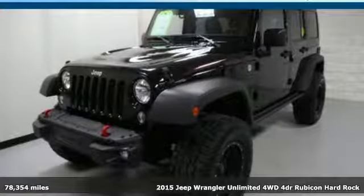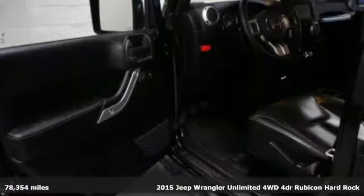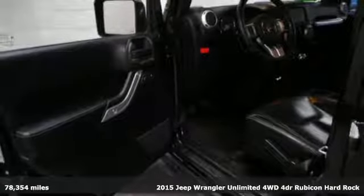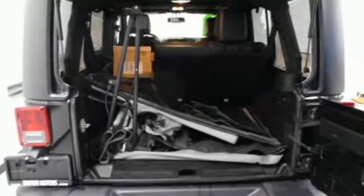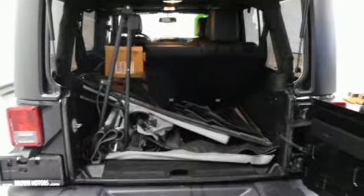It's a 2015 Jeep Wrangler Unlimited. With four doors and legendary off-road capability, the world opens up to endless possibilities. A great vehicle is comprised of great features like these.